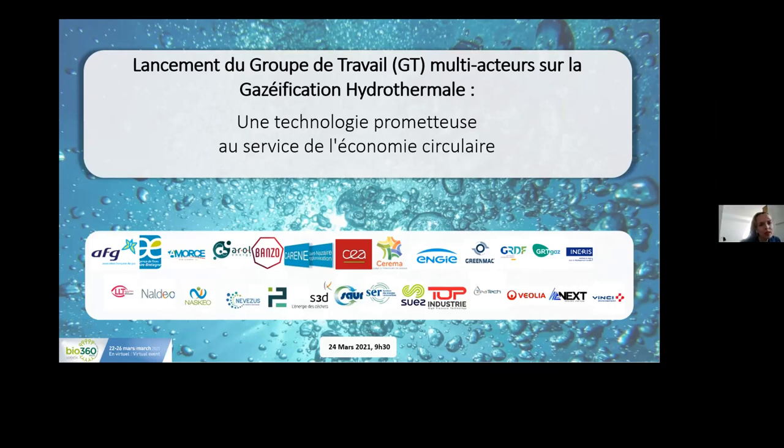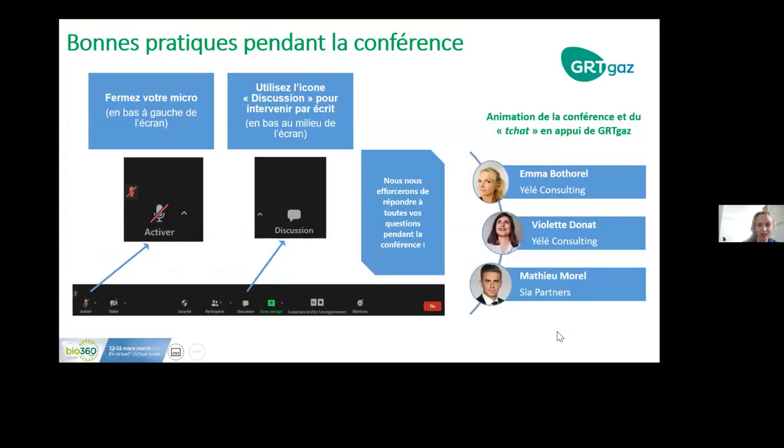Good morning everybody, we're very happy to see so many of you present here for this launch of the multi-stakeholder working group on hydrothermal gasification. We're going to share the best practices for this type of webinar. Please make sure that your microphones are off during the webinar. You can put any questions via the chat at the bottom of the Zoom screen.